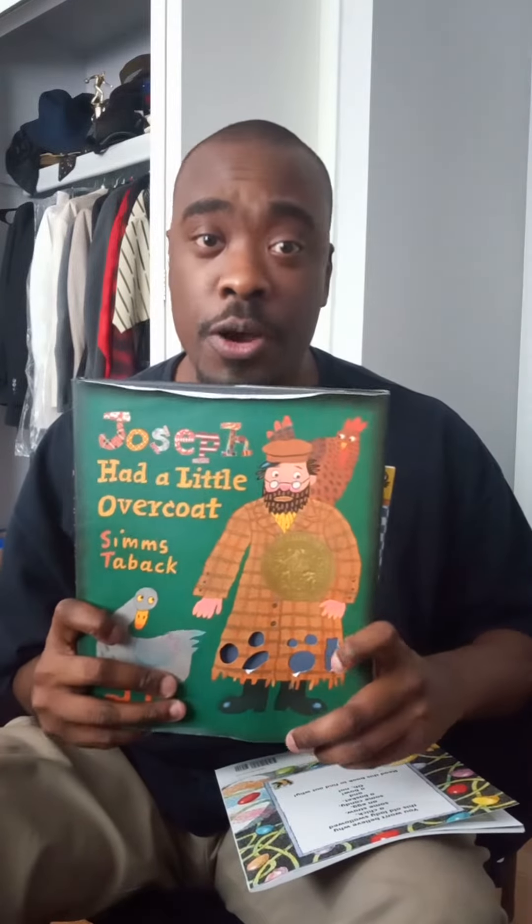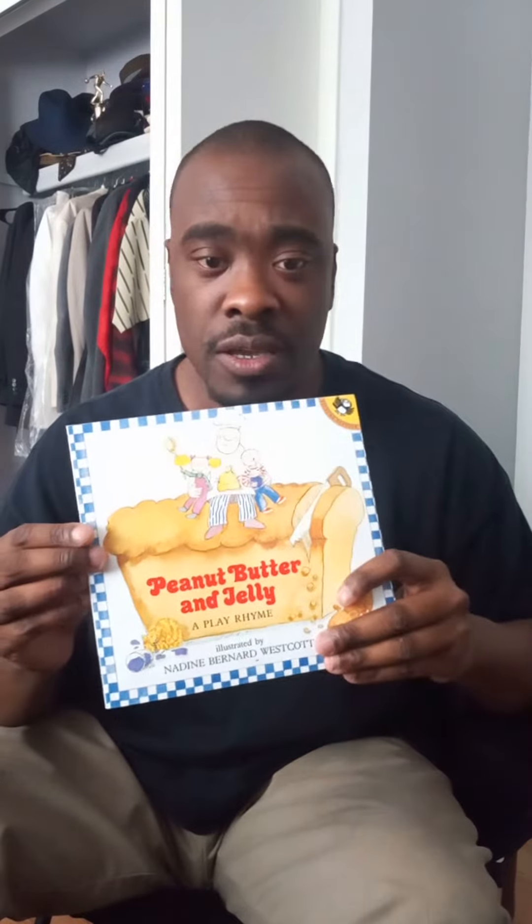Hi everybody, I'm Corey Reed and welcome to the 12th season of Corey Reed Reads. Today I have three throwback books that I'd like to read to you: Peanut Butter and Jelly, A Play Rhyme, illustrated by Nadine Bernard Westcott; Joseph Had a Little Overcoat by Sims Tobacco; and There Was an Old Lady Who Swaddled a Chick by Lucia Calandro, illustrated by Jared Lee. The first book I've read during previous episodes. This is a recipe book that I love the most — all you have to do is follow it and read it on your own. So let's get to it. Here we go.